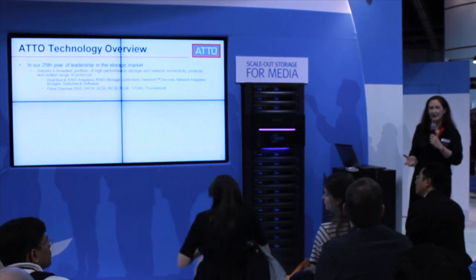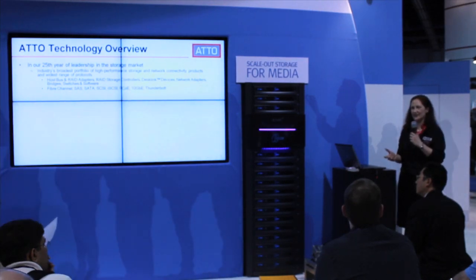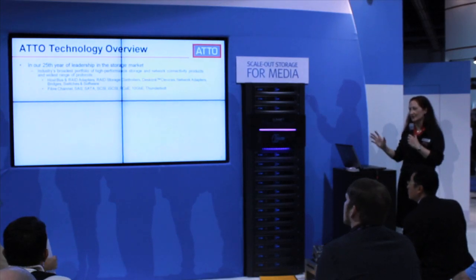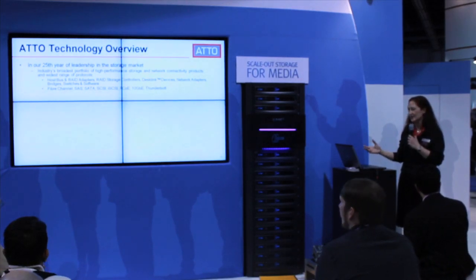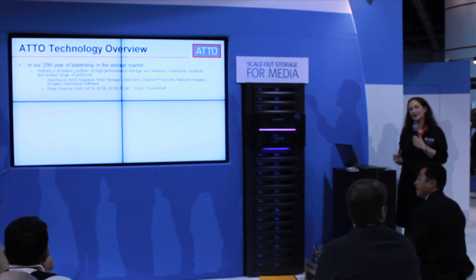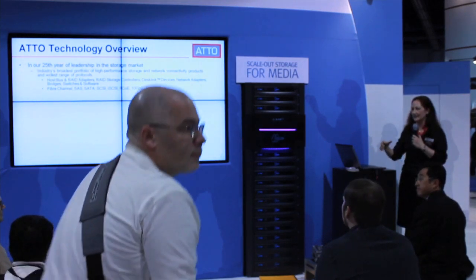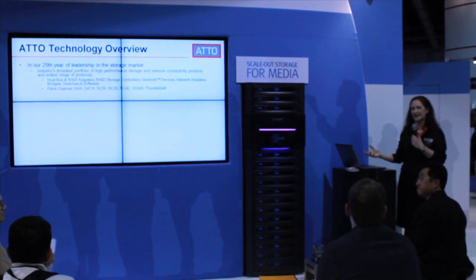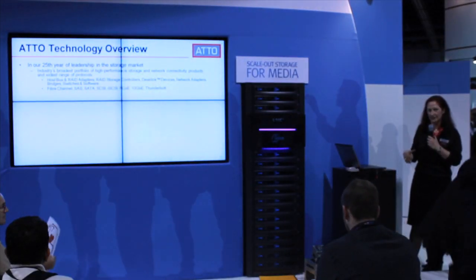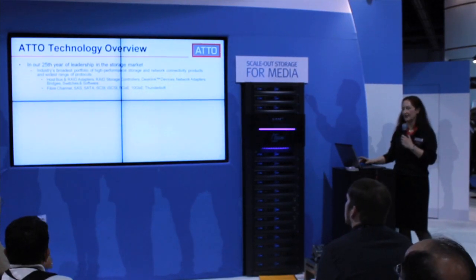ATTO Technology has been in high-performance storage technologies for 25 years now. It's a bit of an eye chart here, but the reason for that is that we cover a very wide portfolio of technologies: host and RAID adapters, RAID storage controllers, all the way out to the desktop and the network, so 10-gig connectivity, and now the DeskLink adapters for Thunderbolt connectivity, and a broad collection of protocols as well.